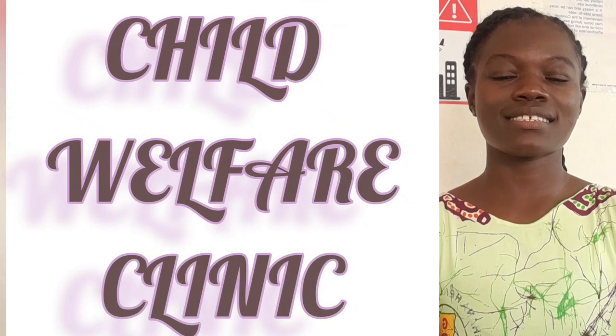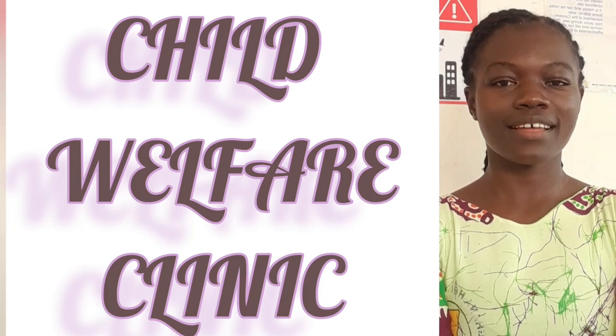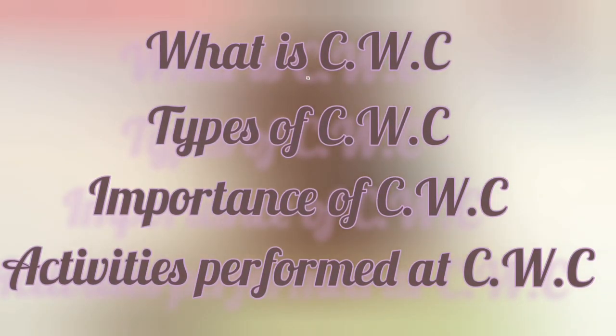Hi guys, welcome back to my channel. Today we are going to talk on a health topic — that is the Child Welfare Clinic. I'm going to talk about what it is, the types we've got, and its importance.